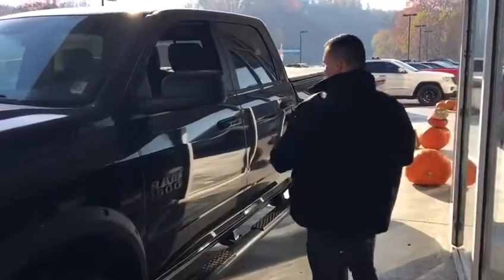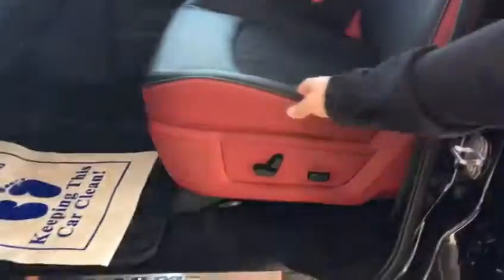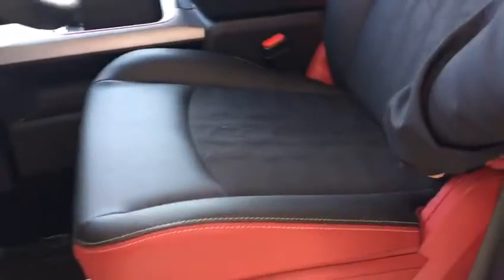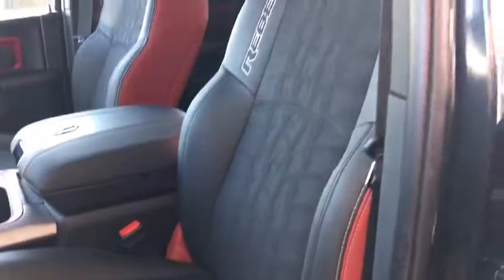Got a two-tone interior, as I'll show you here. We got a black with radar red. Also, this seat, if you can see in the center part right here, is also tire tread, which I think is pretty nice on the pickup.